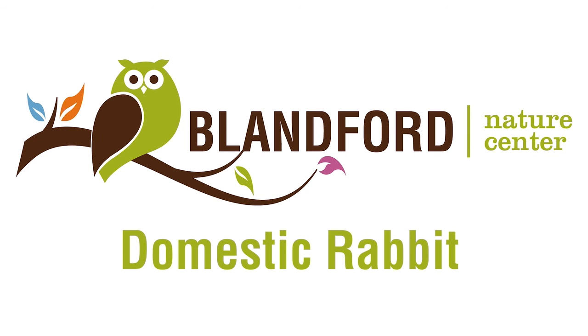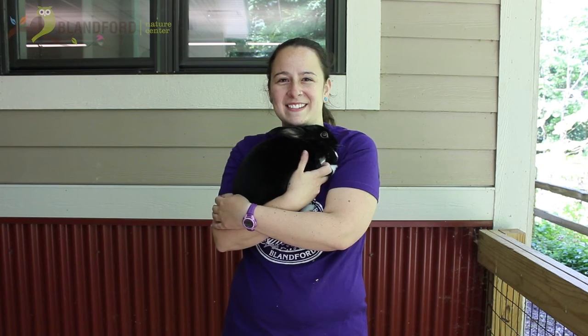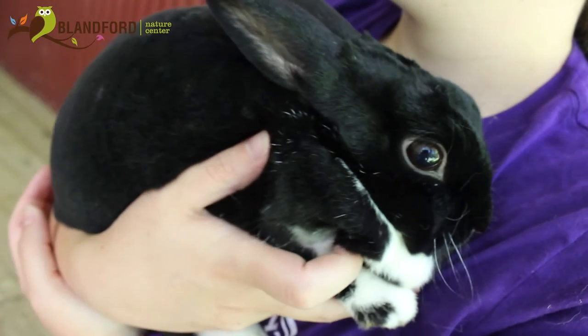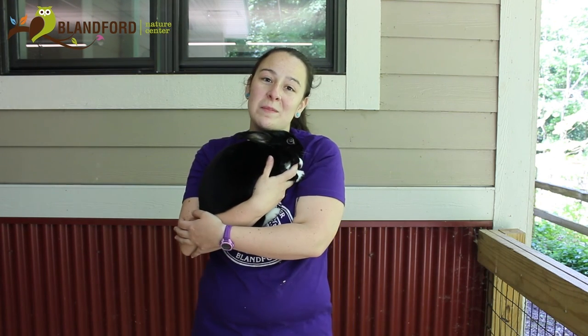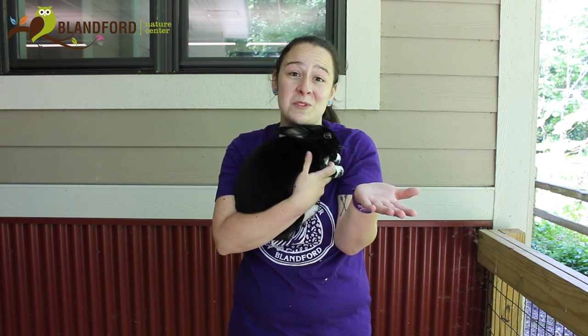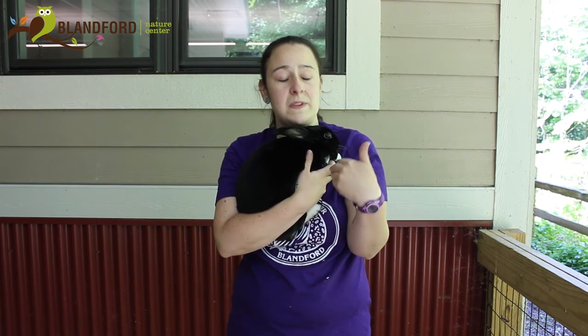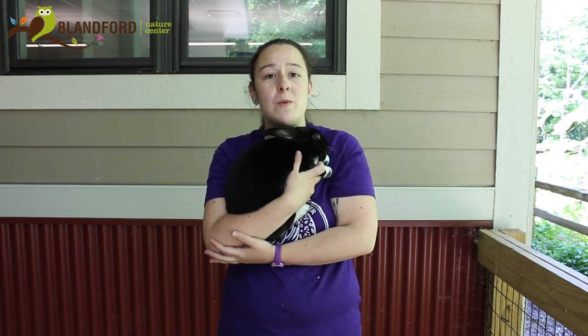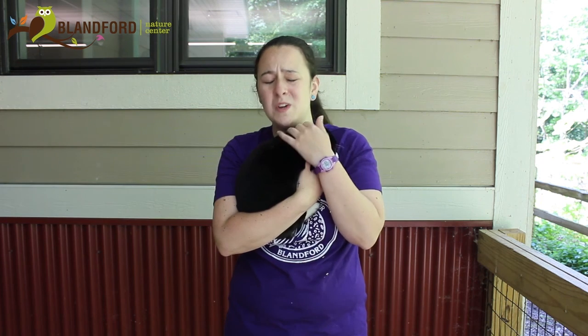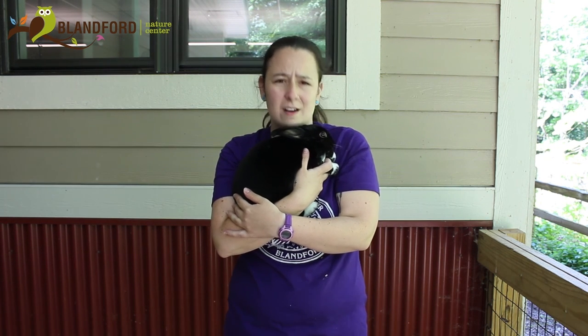Thanks for watching, and here are our friends from Blandford Nature Center. This is our female domestic rabbit, Truffle. The reason Truffle lives at Blandford Nature Center — you've probably noticed the other animals you've met were wild animals, but this is a domestic animal. We have her so that when folks like you come to visit us, you can pet her and give her a couple smooches.